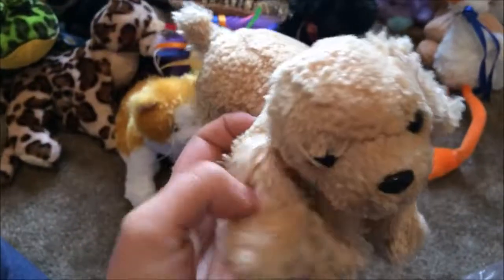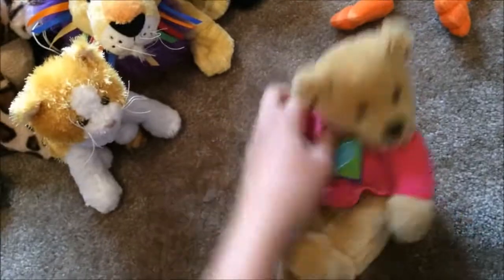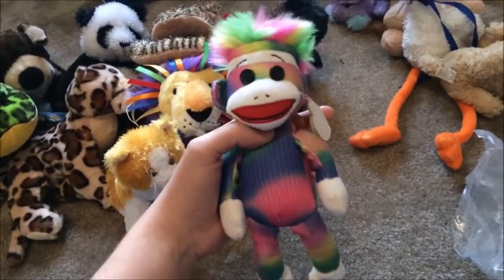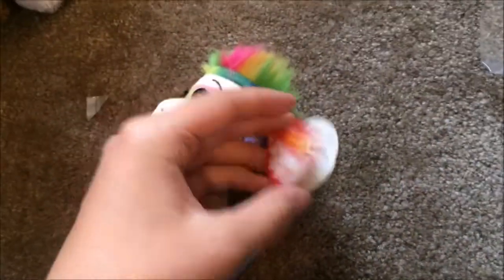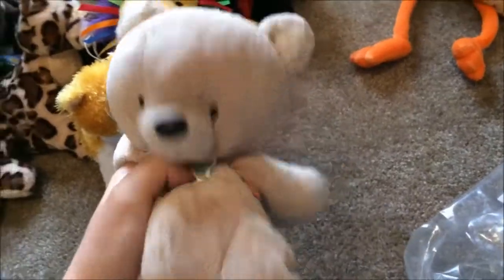I don't know what brand this is, but it has an upside-down ear. What is going on with you? A sideways bear. And then — oh my gosh, what a totally 80s sock monkey! His name is Rainbow Sock Monkey. What a creative name. The last thing in this little bag is a little bear. It's so cute.